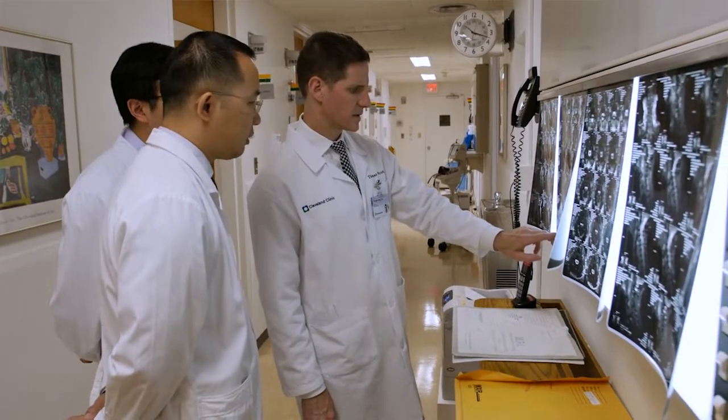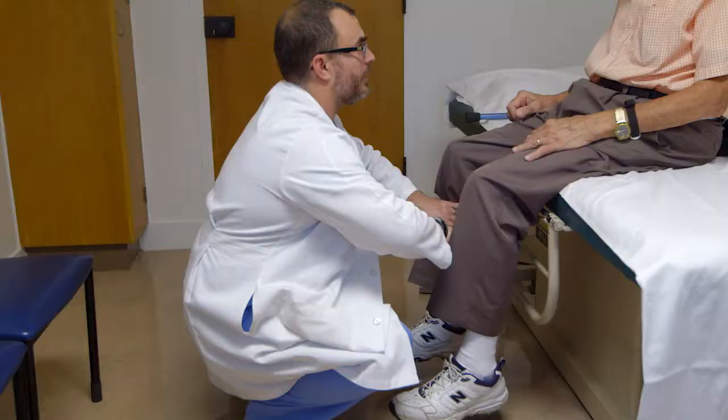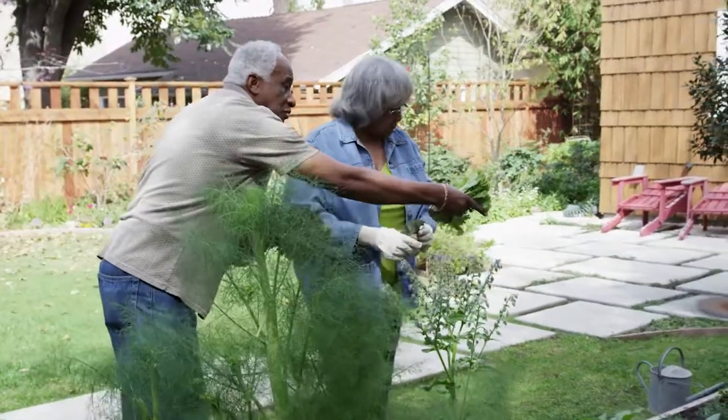One of the benefits of having a formalized adult spinal deformity program is we have an entire group of medical spine specialists involved in your care. The more multidisciplinary the care, the better it is. We focus on the patient first and figure out ways to get them back to doing things they want to do.